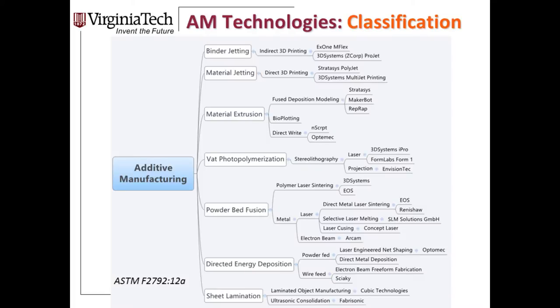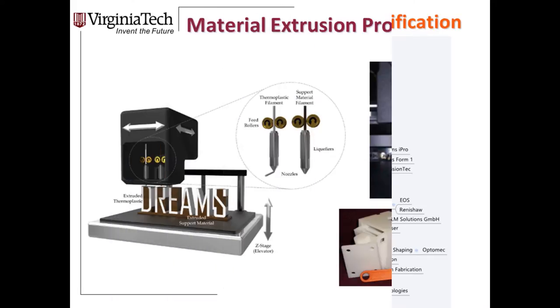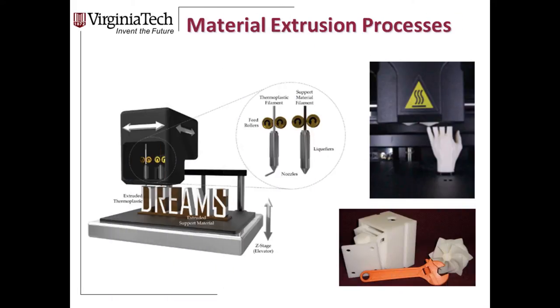There are seven classified techniques for printing an object layer by layer, all following the same procedure — the only difference is how they create each layer. Starting with material extrusion: we're basically melting a polymer through an extrusion nozzle — think of a robotic hot glue gun. We melt the material and extrude one layer by drawing the printhead in an XY pattern, then move the elevator Z-stage up and down to grow the part layer by layer.